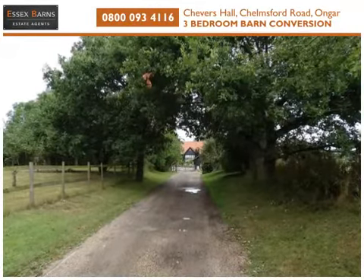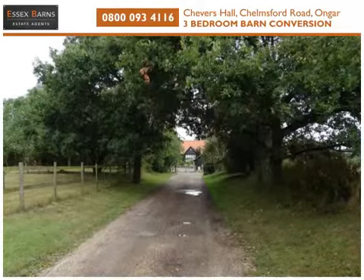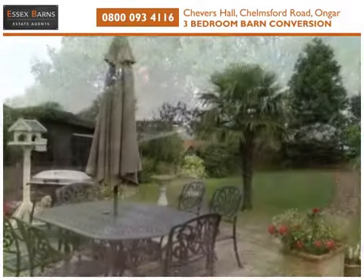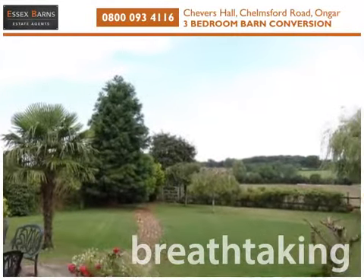Situated at the end of a private lane within a secure gated community of just four barns, with a communal duck pond and great views across farmland to the rear.